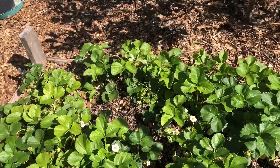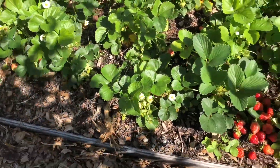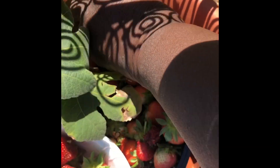So for those of you that are growing strawberries, don't worry about it if they get real small, because those will be sweet and you'll be getting some bigger ones as the years go by. I'm dropping strawberries everywhere.